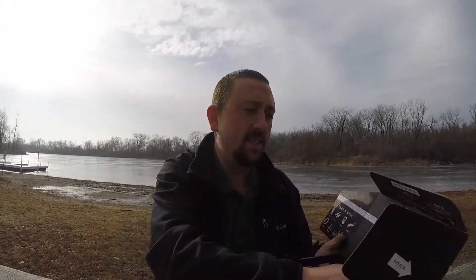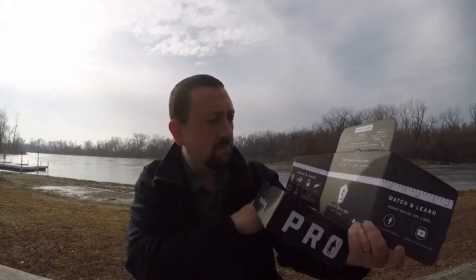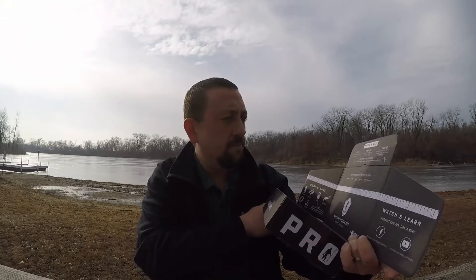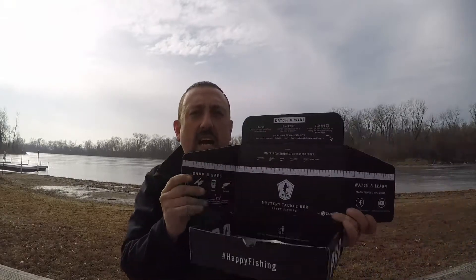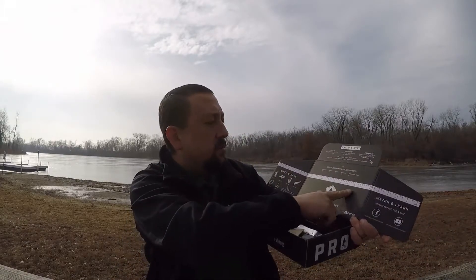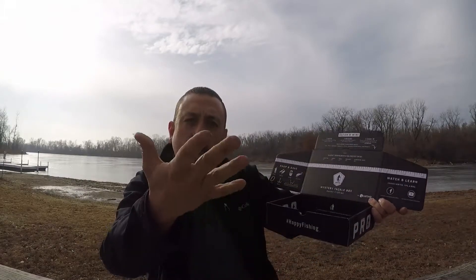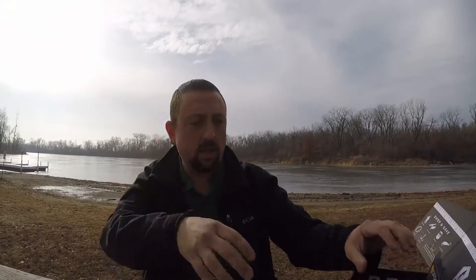Mystery Tackle Box has their contest — you compete online. What you do is you catch a fish — panfish, trout, bass, walleye — and if it meets requirements (bass is 14 inches, here to here), take a picture, hashtag it on social media, hashtag MTB Keeper, and you're entered in the contest. They give away some kind of prize. That's cool too.